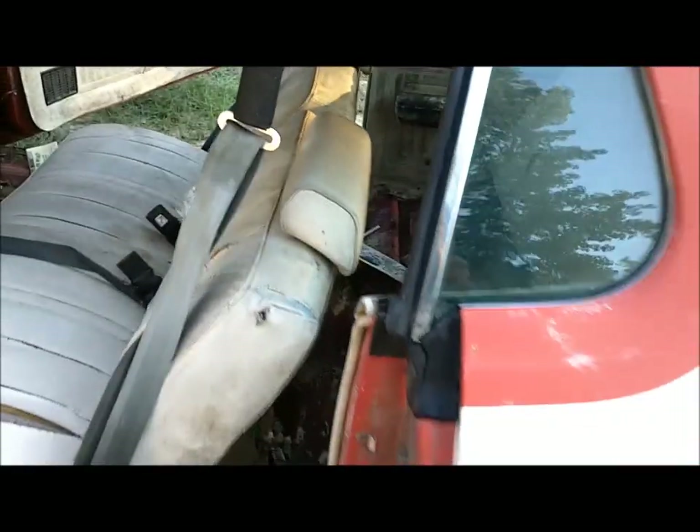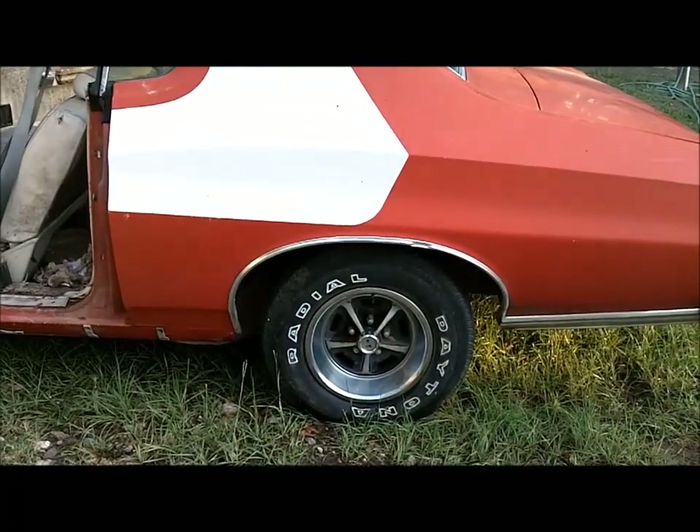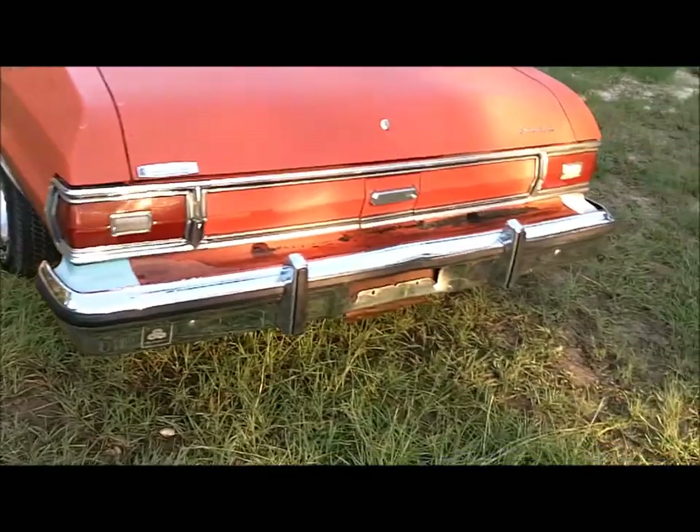Let's do some cleaning and see what kind of rust we can find. And it has the Magnum 500 wheels too, with the trim rings. Rubber strips are all in good shape.